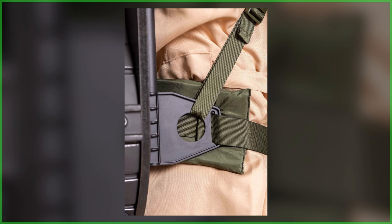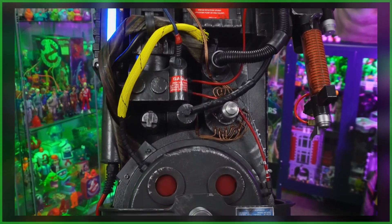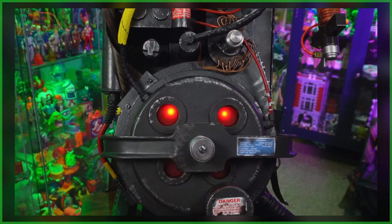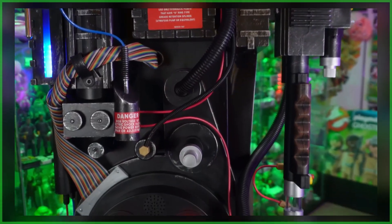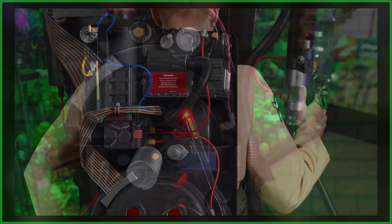Since being first announced in January of last year, the proton pack landscape has changed quite a bit. The Haslab Ghostbusters proton pack from Hasbro has shipped to customers, and Spirit Halloween surprised fans earlier this year with a life-size proton pack.